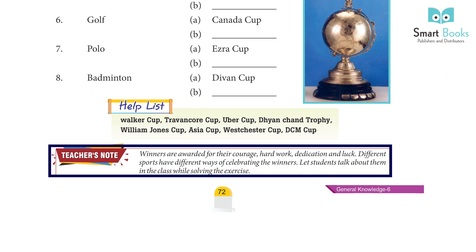Teacher's Note: Winners are awarded for their courage, hard work, dedication, and luck. Different sports have different ways of celebrating the winners. Let students talk about them in the class while solving the exercise.